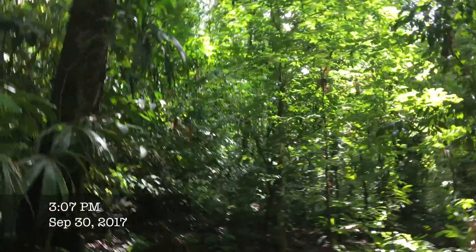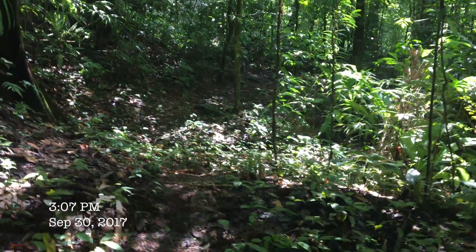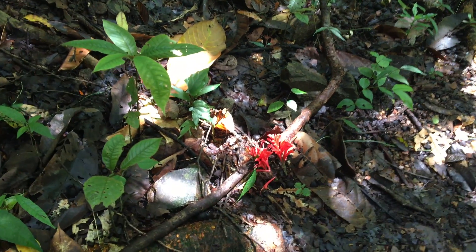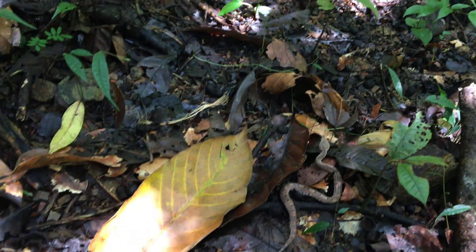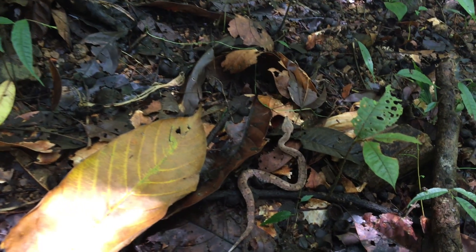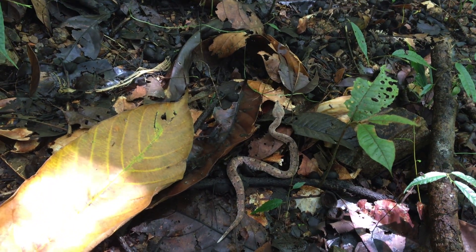Alright, it's day two, September 30th. We're out here in the forest and we came to check on the Hognose Viper. You'll see that we put some nice red flowers near where it was yesterday. And if you look closely — oh, he's very active today. Look at that guy. Perfect Hognose Viper.